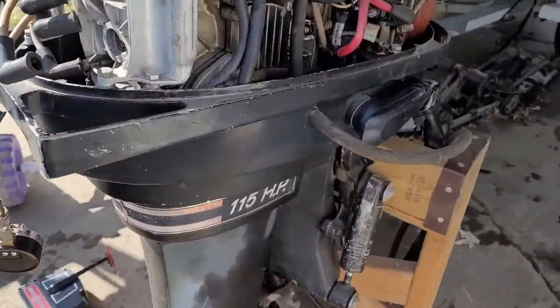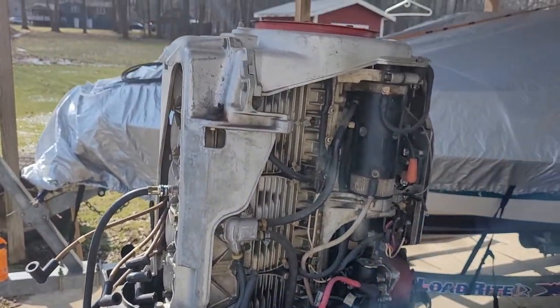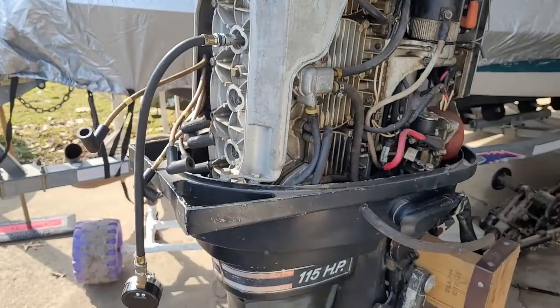Brian went into the shop or something, not sure what he's doing. We're just hanging out waiting. I'll show you guys around a little bit while we wait. This is a Mercury 115 — they call it a tower of power, we just call it the power tower.